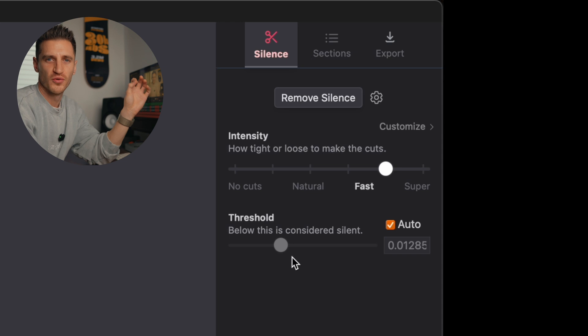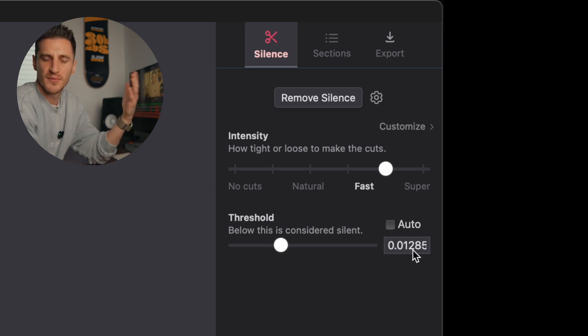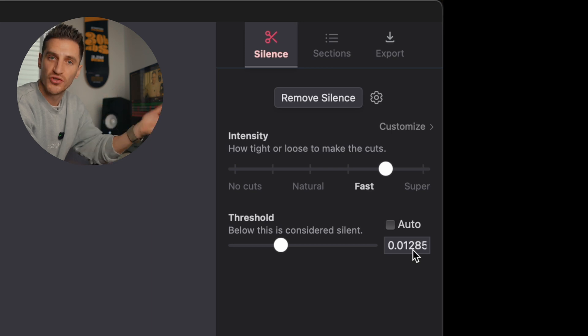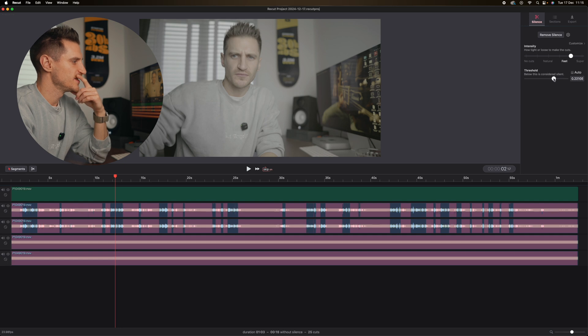So depending on the pace of your video or the style of your presentation, you can choose which one suits it best. You can also set the threshold of what you want it to cut based on how loud the audio is using this threshold slider here. There's an auto button — I keep it on auto, but you can go in and change that depending on how loud or quiet your audio is and how you've recorded it. So that's a handy feature, and you can actually see the audio changing.